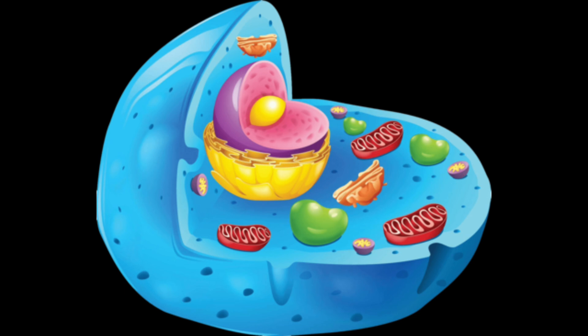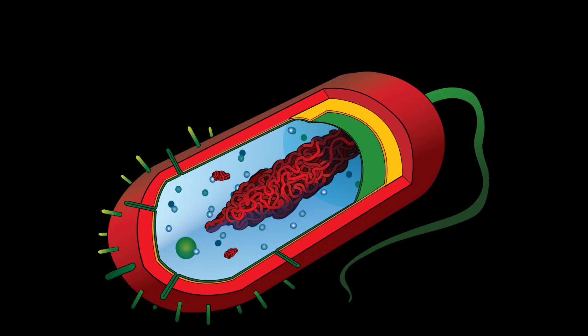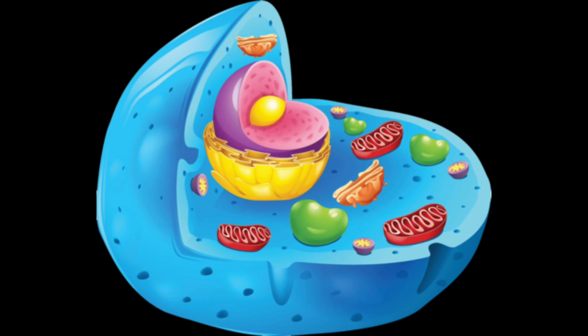Eukaryotic cells make up every living thing aside from bacteria. Prokaryotic cells, like bacteria, don't have a nucleus, membrane-bound organelles, and also have circular DNA. On the other hand, eukaryotic cells have a nucleus, membrane-bound organelles, and have linear DNA.